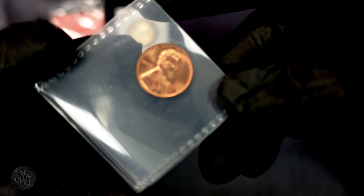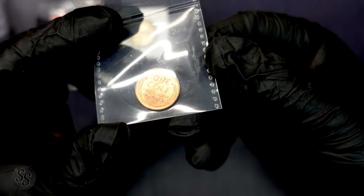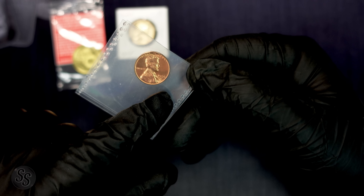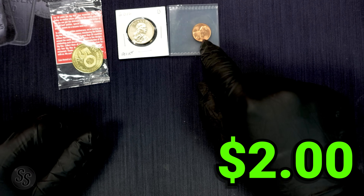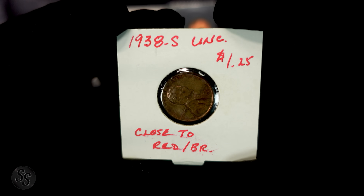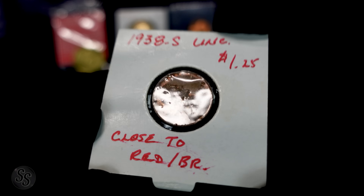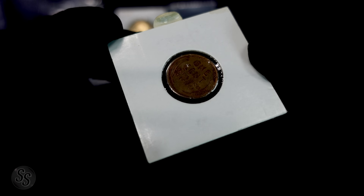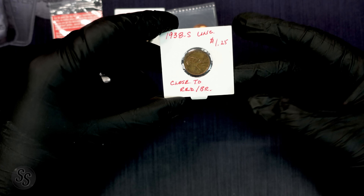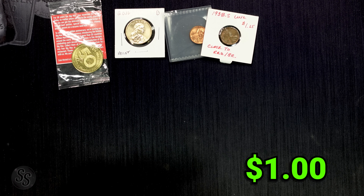Next up we have a wheat cent — 1956-D. On the reverse it's nice and red, so this one is BU. These go for around $2 at retail for the later years in BU red, really nice. I'm going to call that $2 today. Next we have a 1938-S, uncirculated, close to red-brown. It is what they say — $1.25 is probably too much, but it is a 38-S and it is uncirculated, so we'll say $1 on that one.